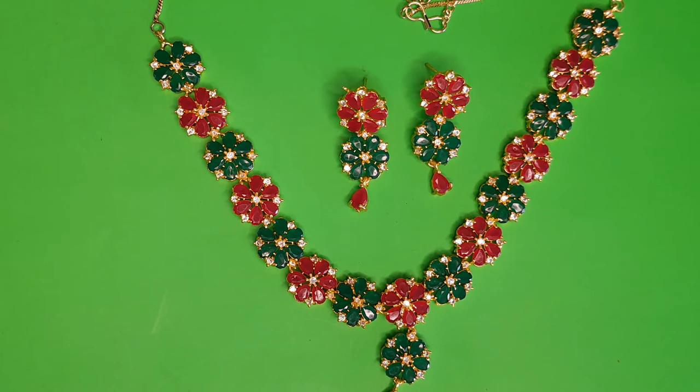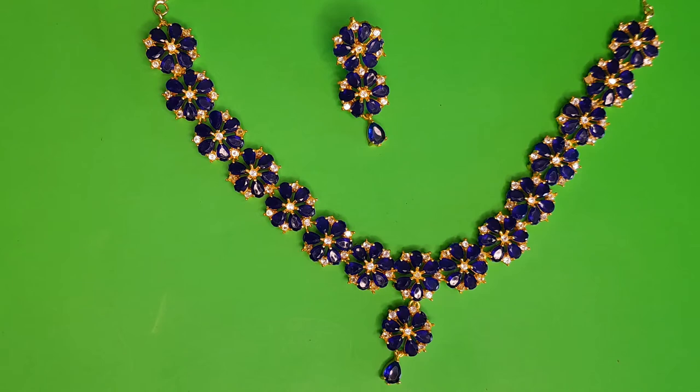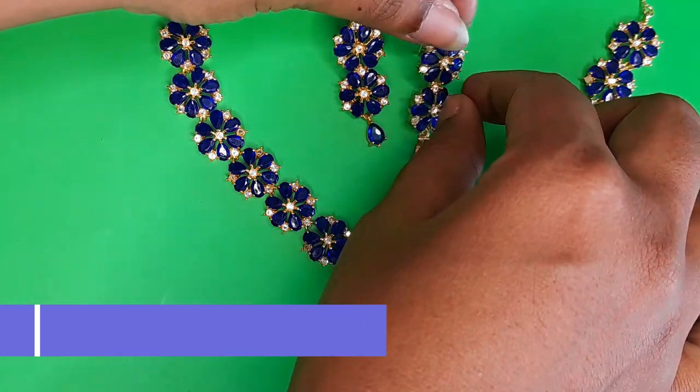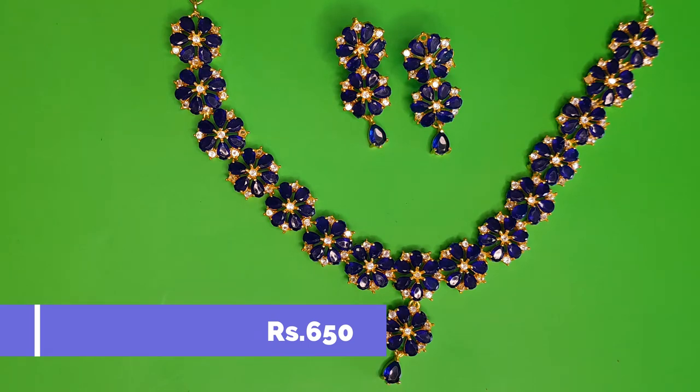This floral pattern is available in three colors: the red and green combination, the royal blue color set, and a navy blue or sapphire blue set — all priced at 650 rupees each. It's very beautiful — do not miss this. Rather than spending lakhs on a real sapphire set, this could be an elegant alternate option you can wear in different designs and patterns. Grab it if you like it — it's 650 rupees.